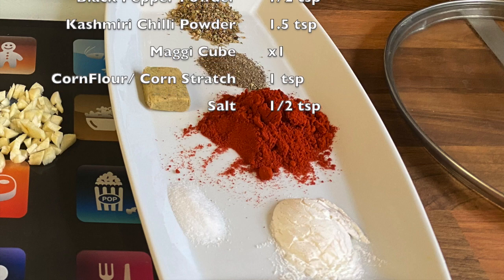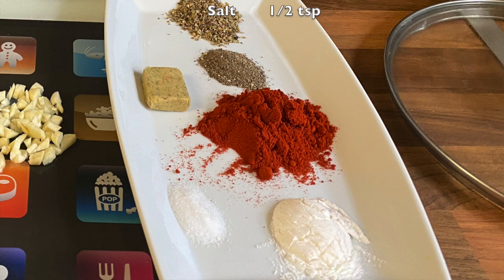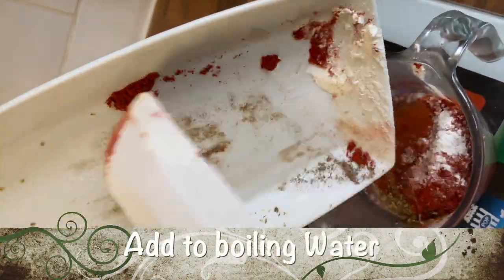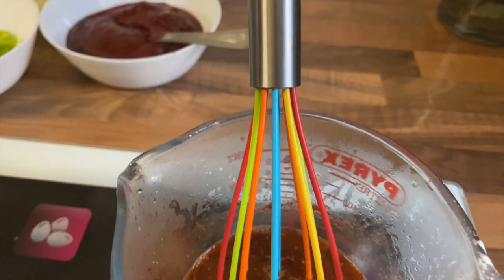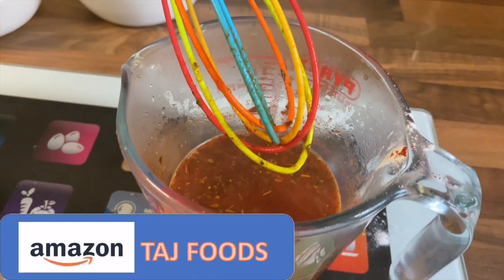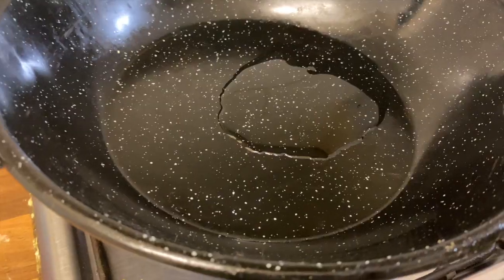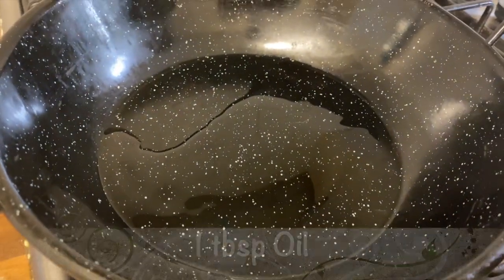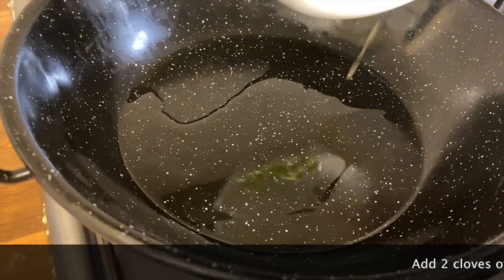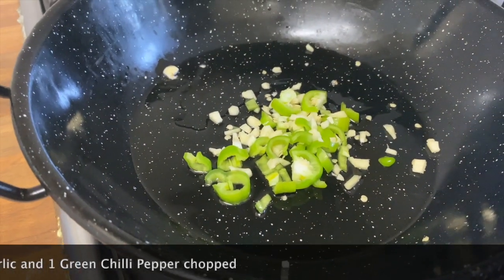Add the spices to the water and use a whisk to mix them all properly. In a separate pan, heat one tablespoon of cooking oil and add two chopped garlic cloves and one chopped green chili pepper.